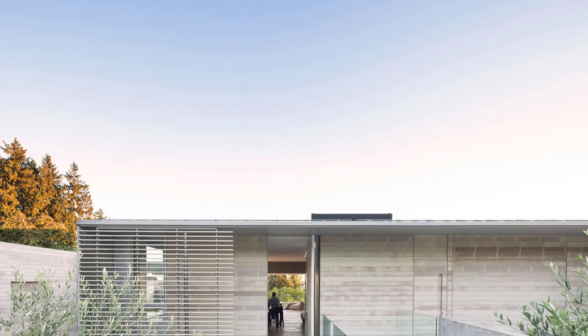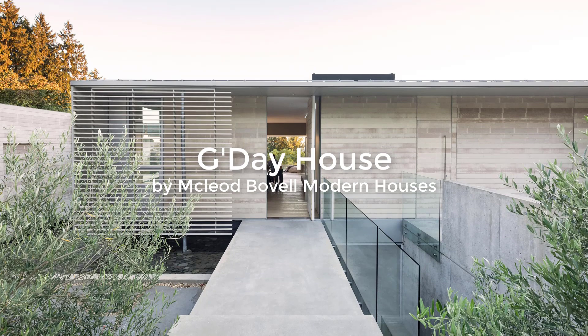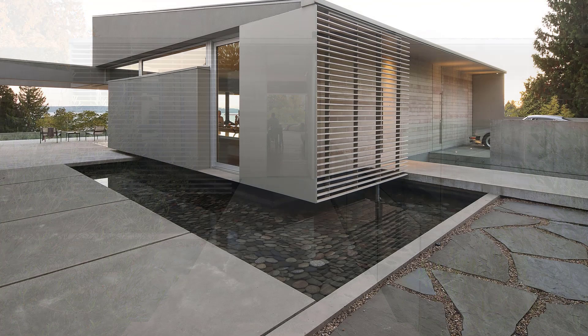Designed by McLeod Bovel Modern Houses, the Day House is a commission for an Australian expatriate family who requested a home that would support a relaxed attitude toward daily life and would help them reconnect with a warm-weather lifestyle.